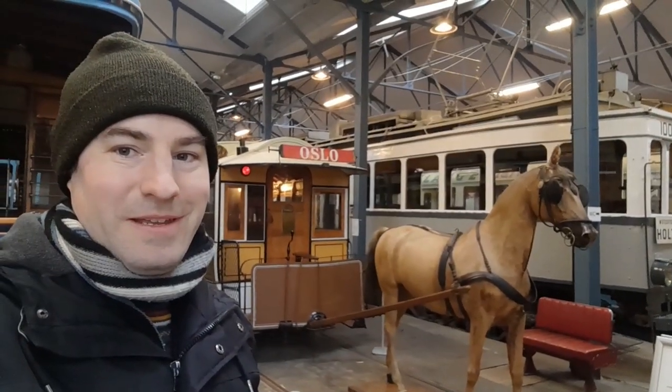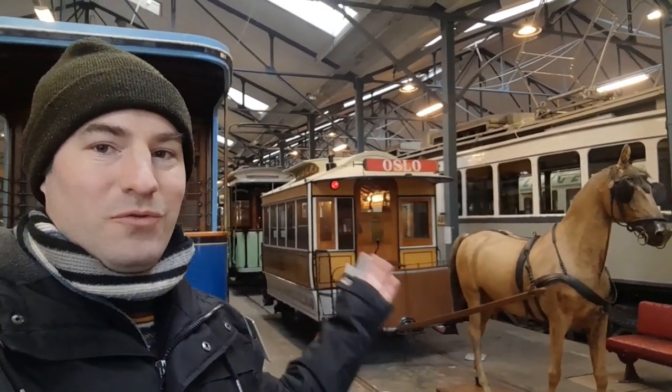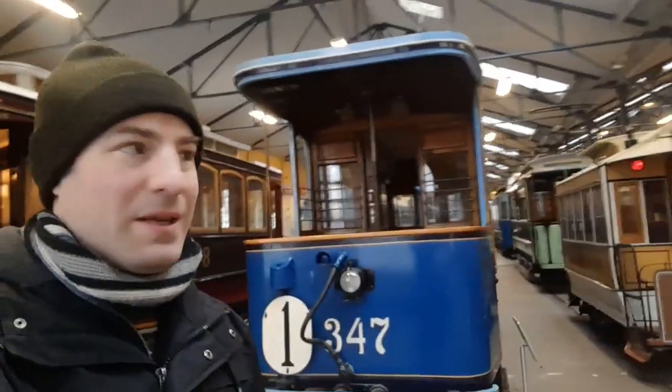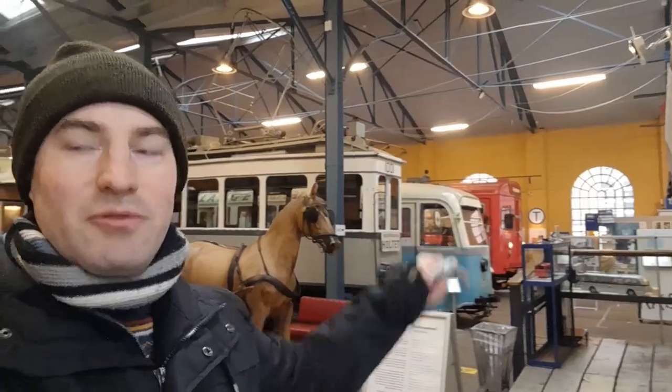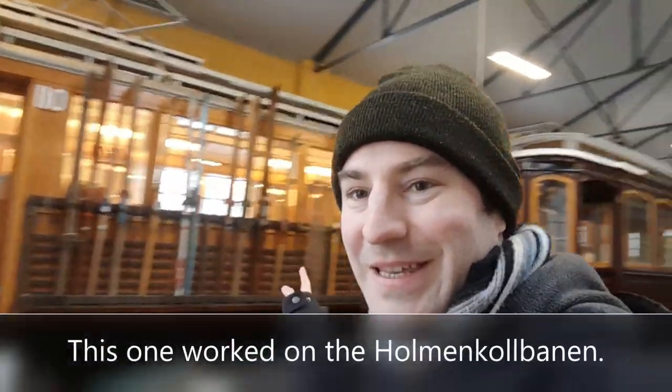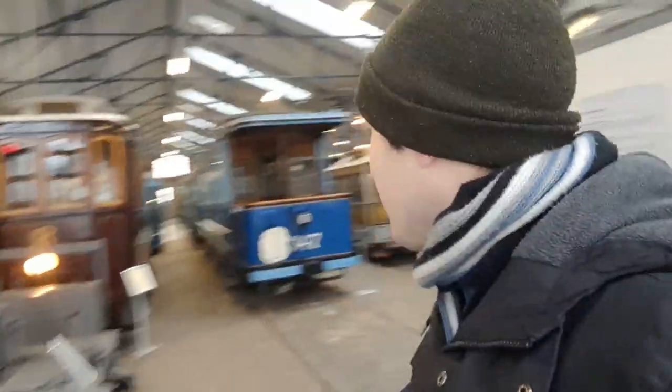We're inside the Oslo Transport Museum. As you can see, there are horse-drawn trams, lots of electric trams, a few buses, and over there what looks like a metro train. There's also this vehicle with all these skis — it must have gone up into the hills taking people skiing. And look at this weird vehicle — it's a snow plough, because as we can see outside, there's a lot of snow here. You can go inside most of the trams, trains, and buses. Some of them seem to have found other uses — like this one, where they hold meetings.